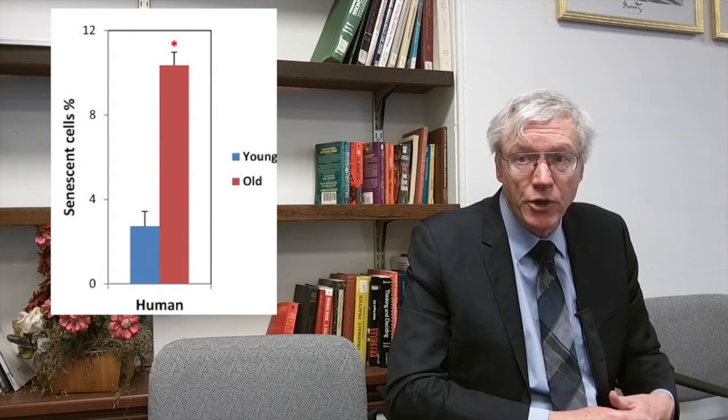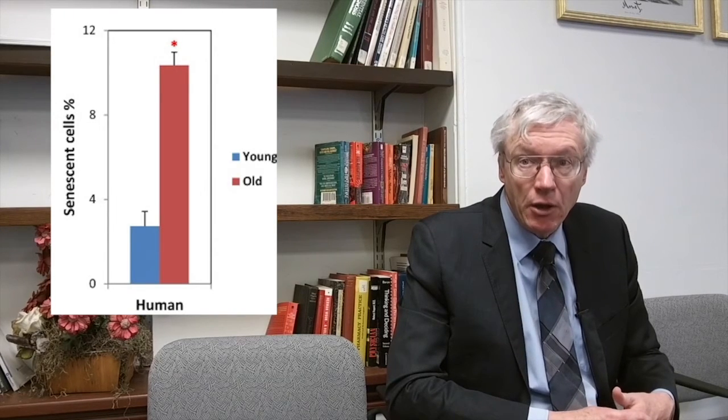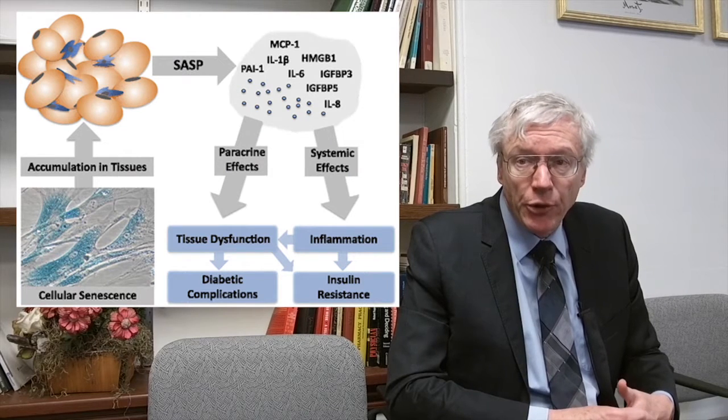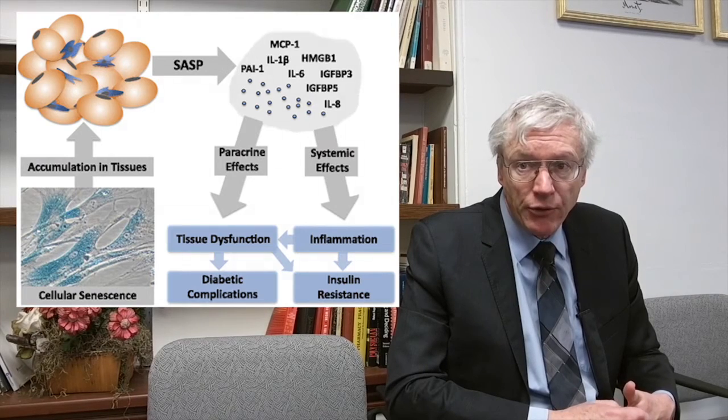Senescent cells accumulate with increasing age in a variety of tissues. Senescent cells also accumulate at the sites of age-related chronic diseases. For example, you find senescent cells in atherosclerotic plaques that lead to heart attacks and strokes. You find senescent cells around lesions in Alzheimer's disease. You find them near cancers. You find them in joints with osteoarthritis. You find them in fat tissue, the pancreas, the kidneys, and diabetes. So there's been an association noted between accumulation of senescent cells, aging, and development of age-related chronic diseases.